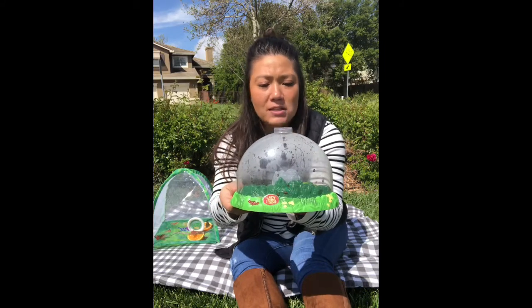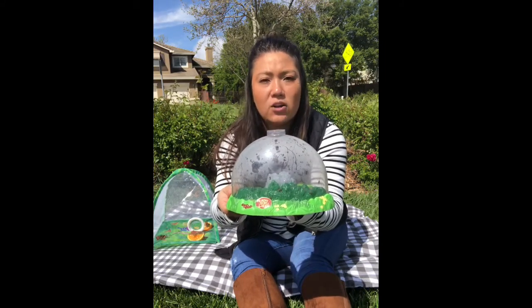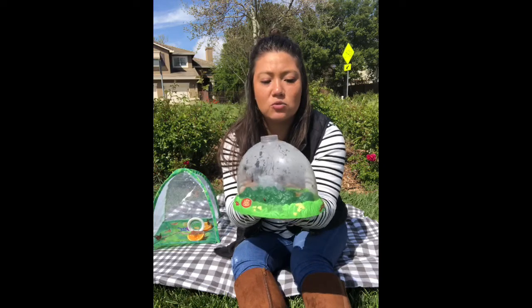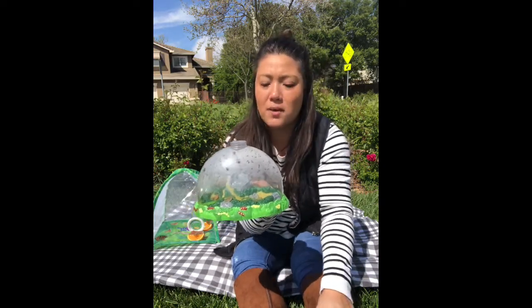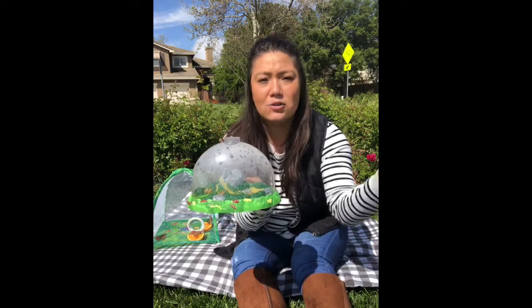They've been inside their habitat, running around, finding some treats. I put in some rehydrated raisins for them — it's a really sweet treat for them. And as soon as I came outside, they were ready to go. They started to run around even faster. They could feel that fresh air and some of them even got their wings out ready to fly off.